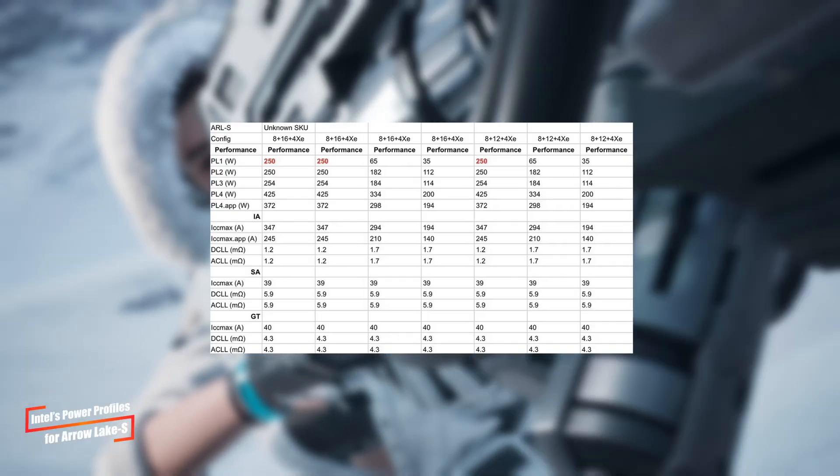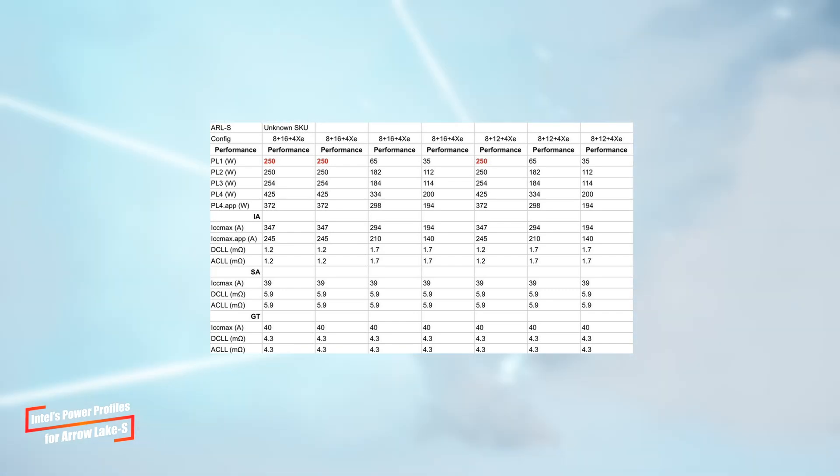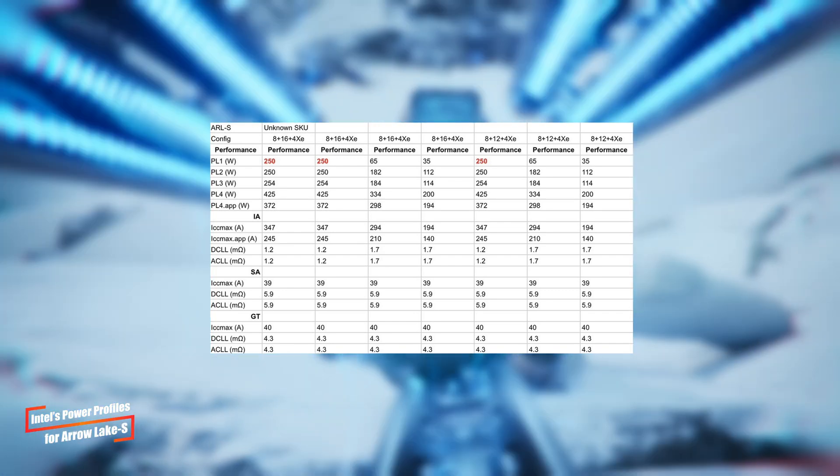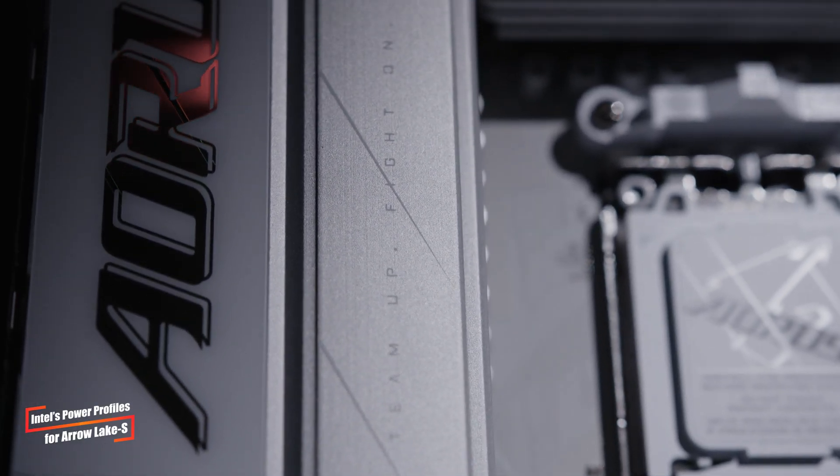For example, the Core Ultra 265K and Core Ultra 285K models will see their base TDPs jump to 250W. This is a significant increase that could lead to much better performance, but at the cost of higher power consumption.